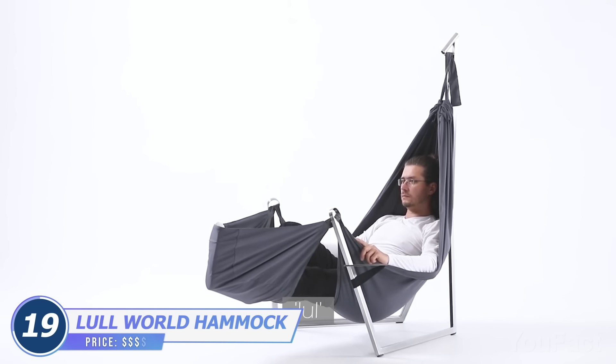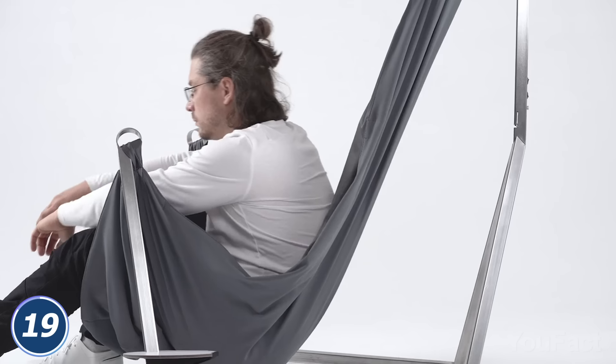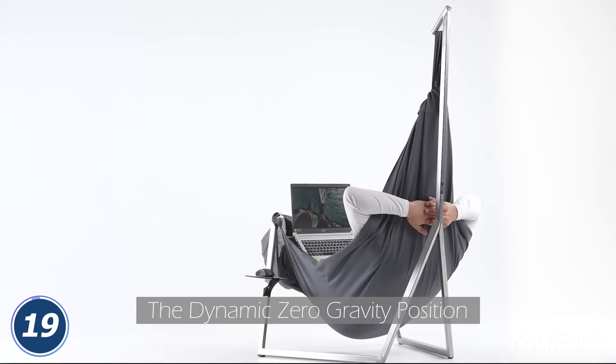Here's another option worth checking out. This hammock comes with a folding metal frame, so you can take it anywhere you like. The fabric provides you with heating, lighting, sun, and mosquito protection.